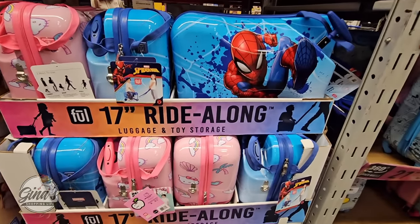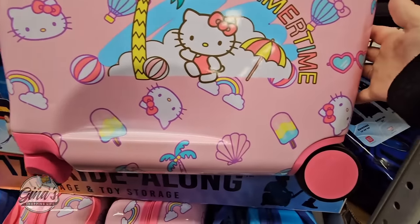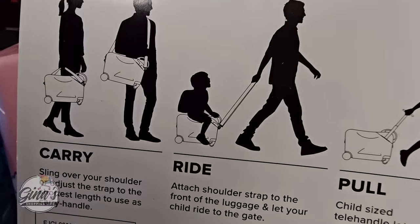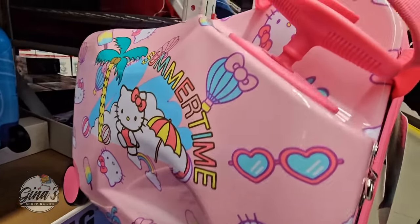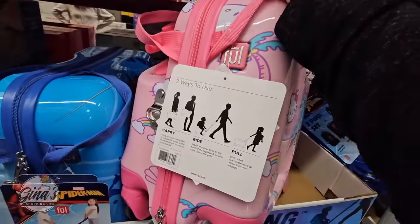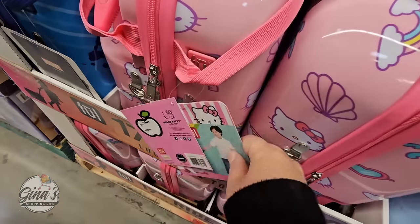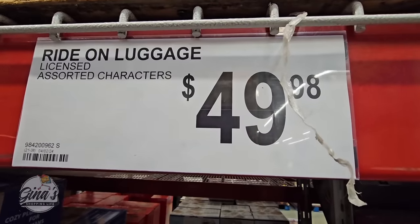Now this one is a little different — we only see two designs: Spider-Man and Hello Kitty. It's called a ride-along. You can see the wheels, and especially if you're going through an airport the kids could just ride along with the parents, or the parents could carry them or the kids could pull them. I like the options — it definitely makes traveling fun for kids. You've got a great handle, double zipper, really good size. These will sell out really fast — you rarely ever see suitcases like these — and those are $50.